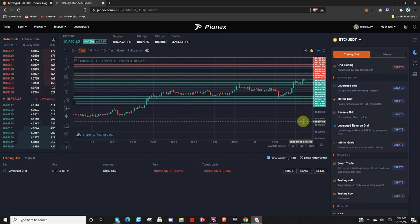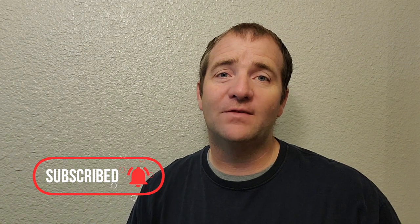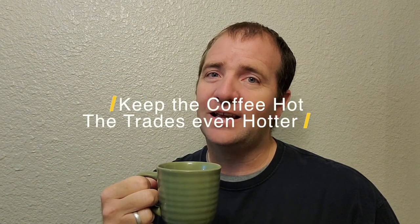Let's wrap this video up. Thank you so much for watching. If you haven't already, please hit the subscribe button, feel free to like the video and leave a comment as it helps support the channel. If you need a link to Pynex, one can be found in the description below. In the next video, I really want to discuss margin grid bots — how do they differ from leverage grid bots, and more importantly, how can you make money? Until next time, keep the coffee hot and the trades even hotter.